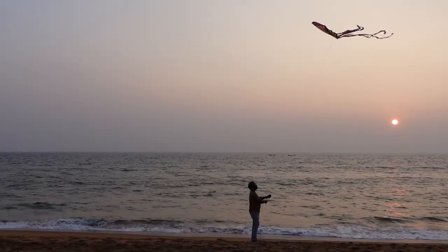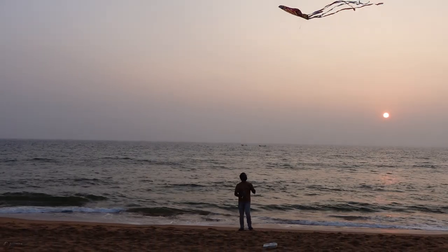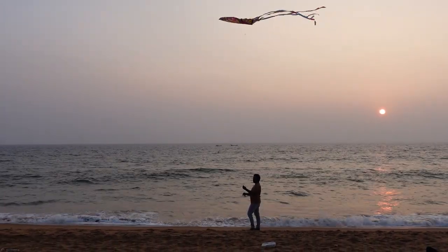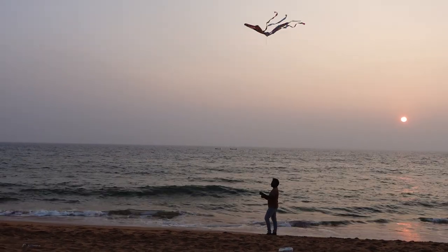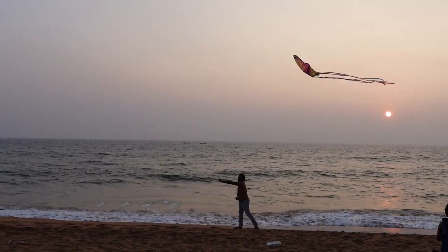Little known is the fact that kite flying comes with many perks. It's an excellent stress buster, improves your spatial awareness, sparks your creativity, and the list goes on. And most importantly, it's a creative way to engage in something fun at the beach.